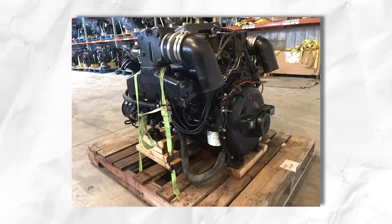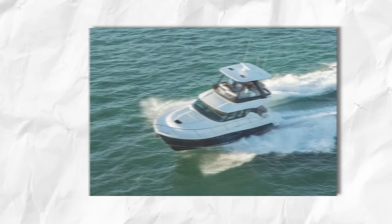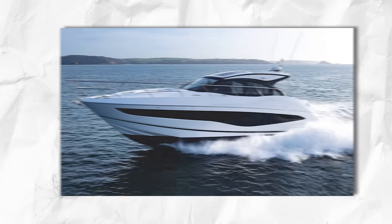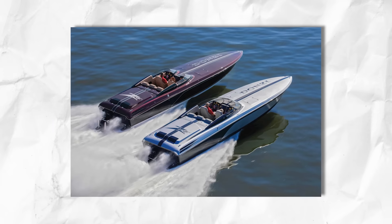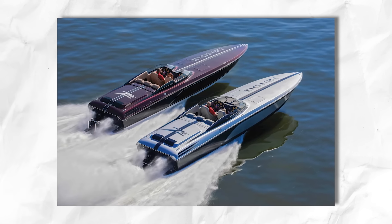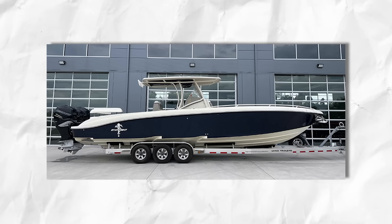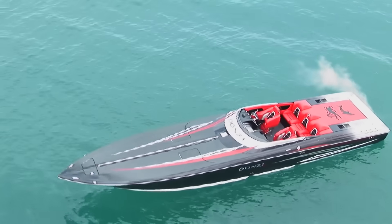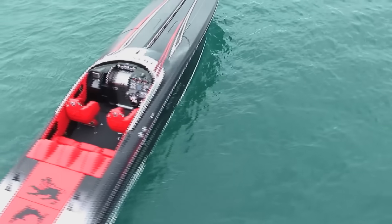Diesel engines are a different animal entirely. A Yanmar diesel in a Beneteau Swift Trawler or a Cummins in a Tiara 44 flybridge might idle happily at 600 RPM all day long, while a Volvo Penta in a Princess V50 might prefer 700 to 750. High-performance engines throw all these rules out the window. That supercharged 600-horsepower monster in your Donzi 38 ZRC might want to idle at 900 to 1000 RPM just to keep oil pressure happy and plugs from fouling. The cam profiles in these engines are designed for high RPM operation, which means they're absolutely miserable at low speeds.